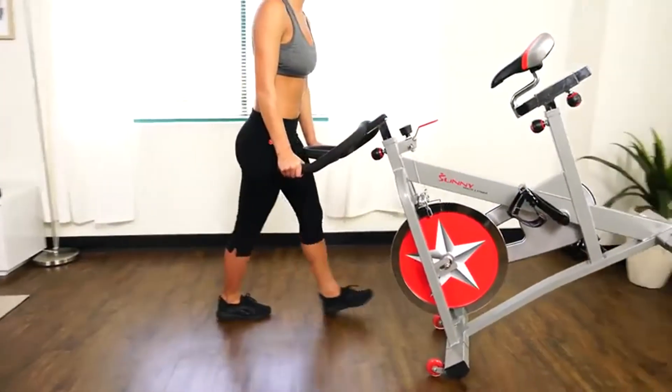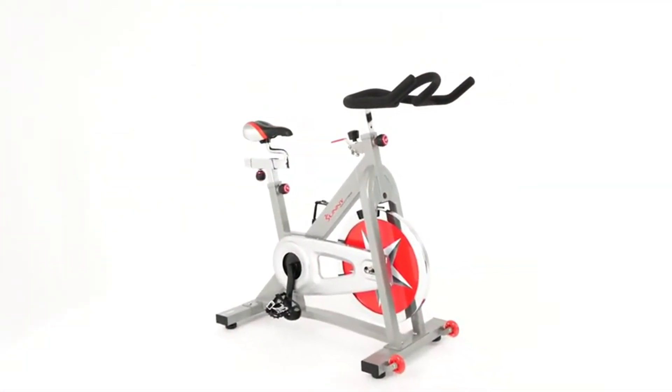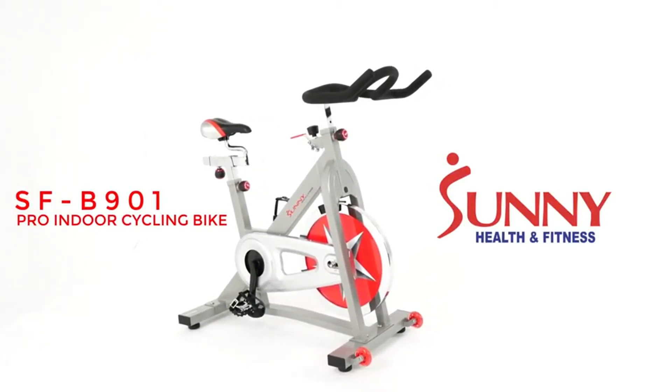Bring out the athlete in you with the SFB901 Pro Indoor Cycling Bike by Sunny Health & Fitness.